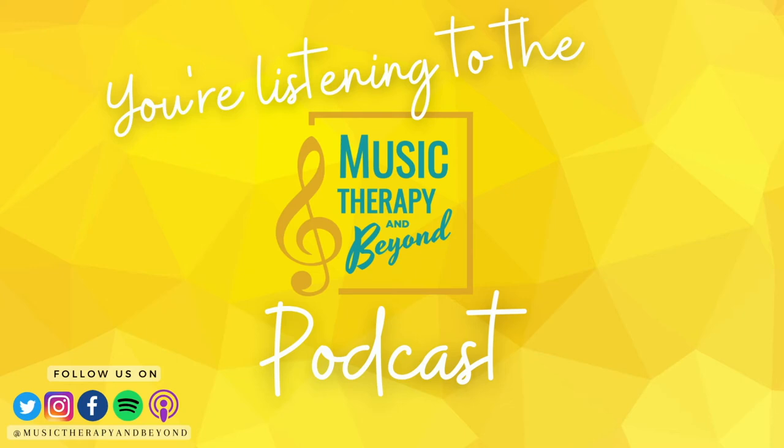Hi there listeners. I'm dropping in to ask if you've heard about our exciting announcement. Music Therapy and Beyond has launched a totally new website to house all things music therapy and beyond. Check it out at musictherapyandbeyond.com. Now back to the episode.